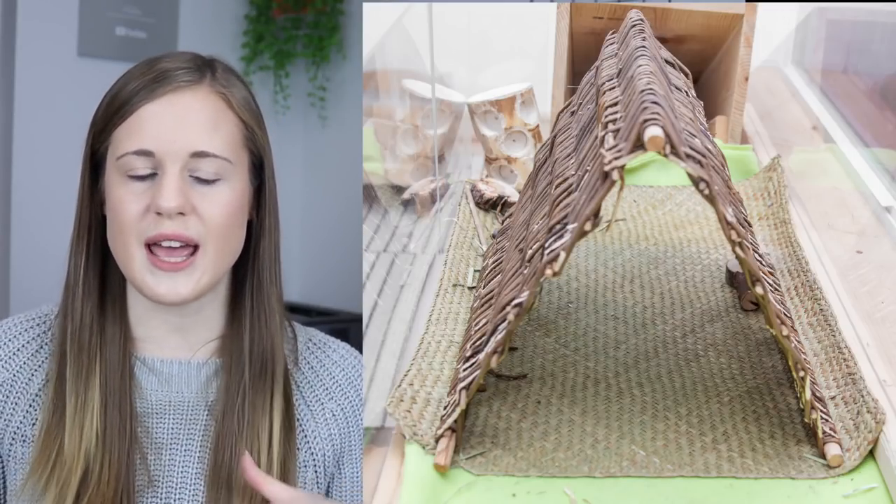I really like the flat seagrass mat underneath my rabbits' hidey houses because it's so flat and smooth that they aren't as apt to destroy it as quickly. It provides a really smooth surface, so it's great for rabbits who have sore hocks. Some of my rabbits have struggled with sore hocks because of their body conformation or genetics. This is a great alternative to fleece or blankets because a lot of rabbits have issues chewing or digging up fleece — including my rabbits. I've been placing these flat seagrass mats underneath their hidey houses and it's stopped them from destroying the fleece.